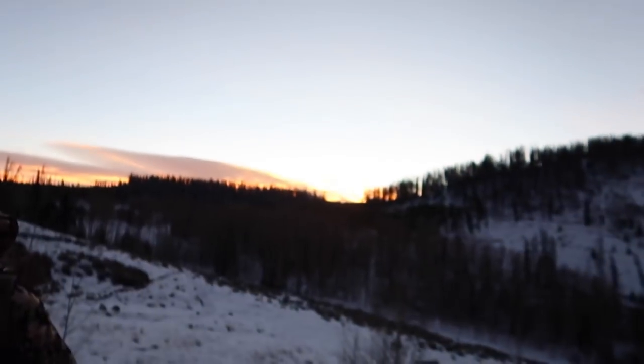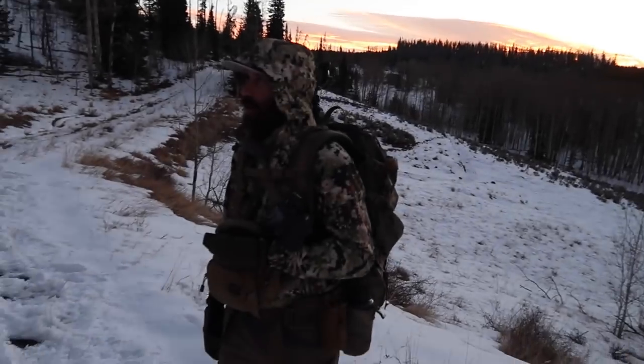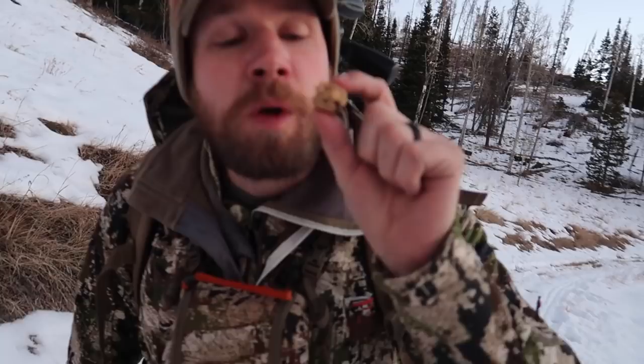Good morning guys. Day number two of my hunt. We're getting maybe a little bit of a late start, but it's not a big deal because we got an all-day hike. Sunrise is super cool this morning. David, Jordan, and myself. Jordan's eating Mountain Ops Power Balls — Mountain Ops Power Balls made by my wife. Delicious.